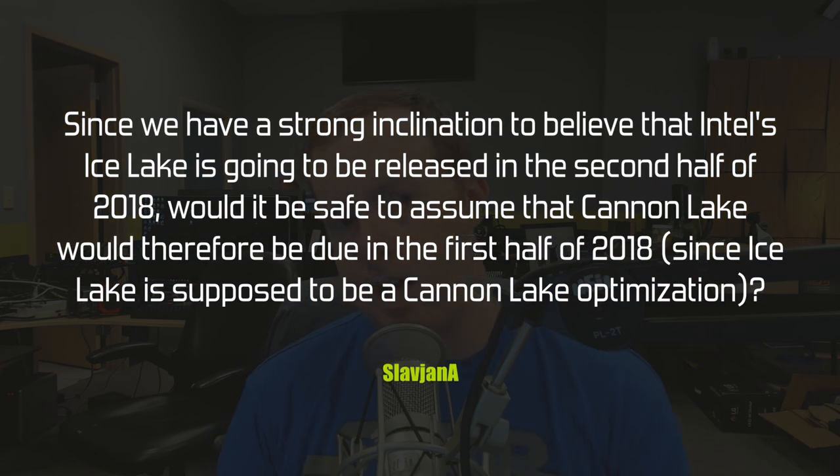Slav John asks: since there's a strong inclination that Intel's Ice Lake will release in the second half of 2018, would it be safe to assume Canon Lake is due in the first half? That inclination about Ice Lake is still really just a rumor. There have been plenty of rumors about Canon Lake coming to consumer product lines early in 2018, with discussion around whether Coffee Lake is just a stepping stone to Canon Lake's higher core counts and better performance.